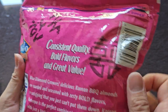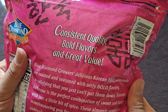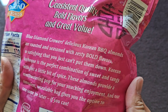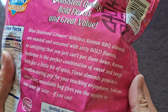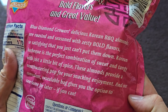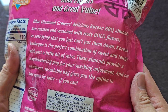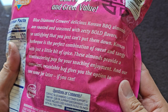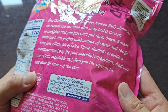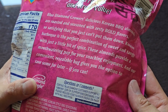There's also a UPC code here for easy scanning. Consistent quality, bold flavors, and great value. Blue Diamond Growers' delicious Korean barbecue almonds are roasted and seasoned with zesty, bold flavors — so satisfying that you just can't put them down. Korean barbecue is the perfect combination of sweet and tangy with just a little bit of spice. These almonds provide a mouth-watering pop for your snacking enjoyment, and the convenient resealable bag gives you the option to save some for later, if you can.